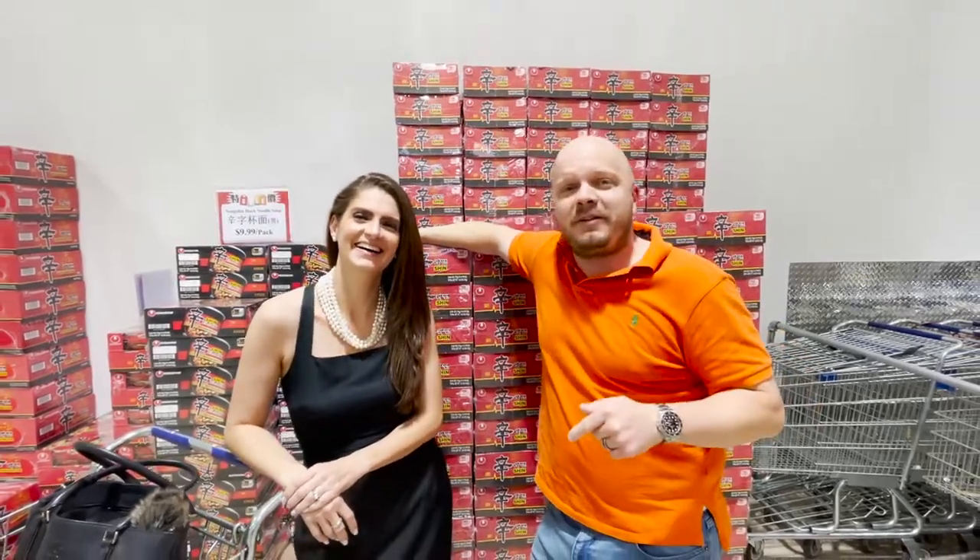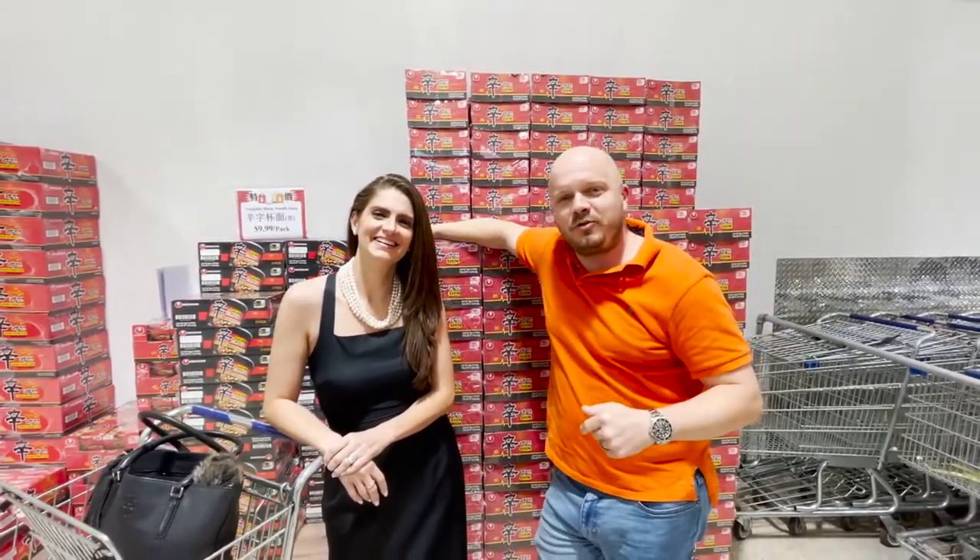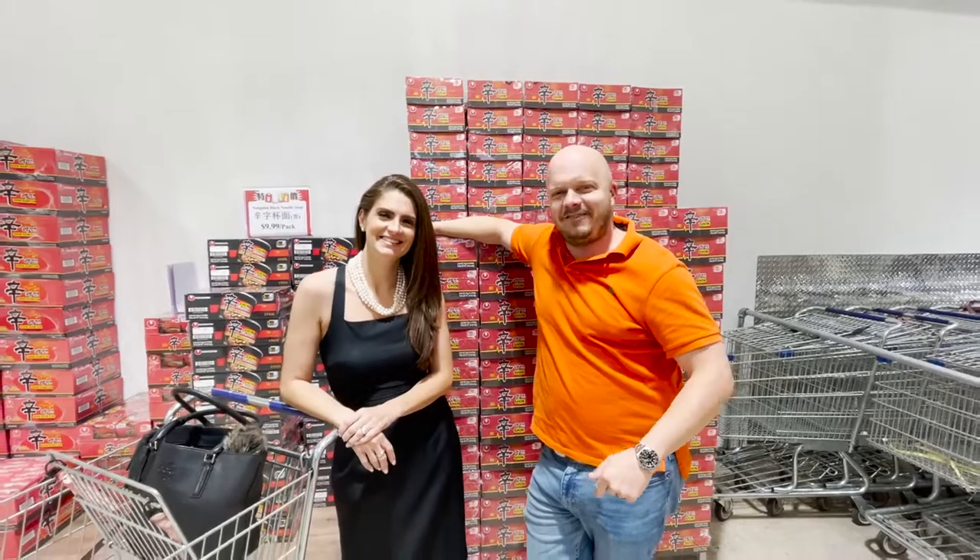But anyway, we're super excited about this video. We're going to show you all the Asian Grocery Markets in Houston, or as many as we can. Let's get into it.